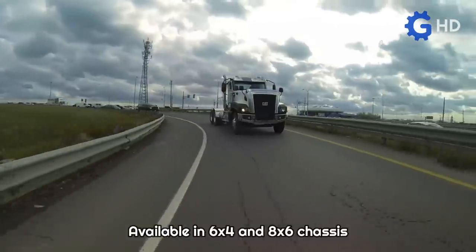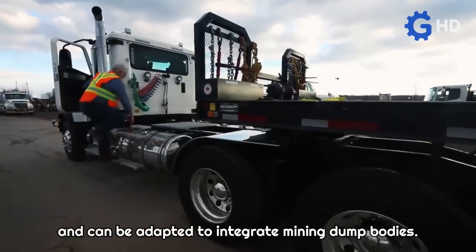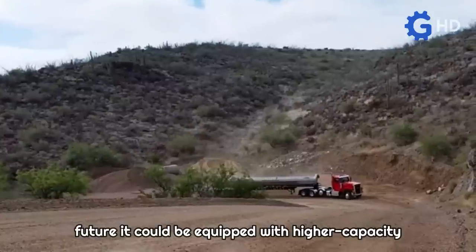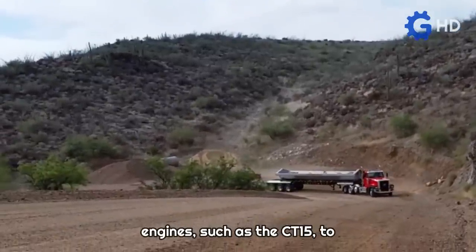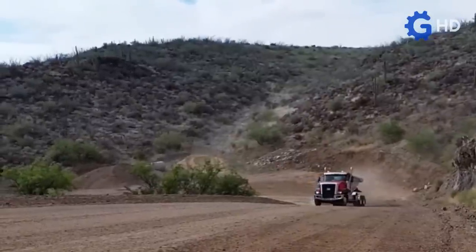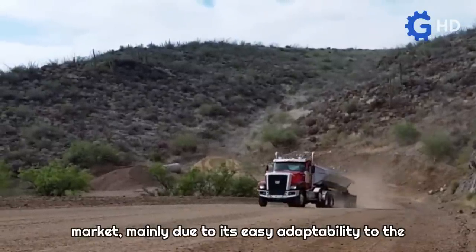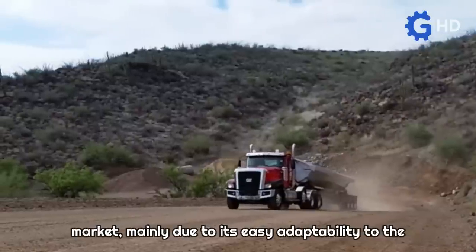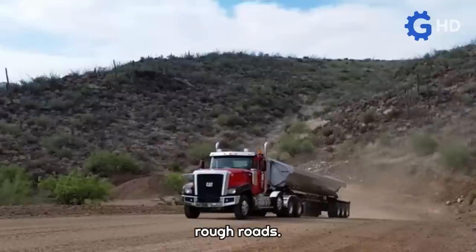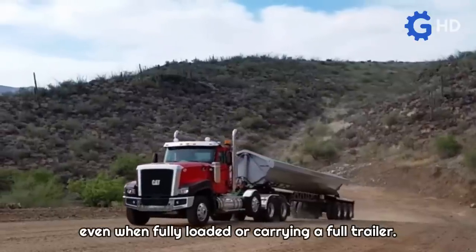Available in 6x4 and 8x6 chassis configurations, the CT-680 has a fifth wheel and can be adapted to integrate mining dump bodies. It is projected that in the future it could be equipped with higher capacity engines, such as the CT-15, to expand its applications. Focused on the North American market, it is easily adaptable to the icy terrains of northern Canada for supply transport routes on rough roads, and its power allows it to climb slopes of up to 18%, even when fully loaded.